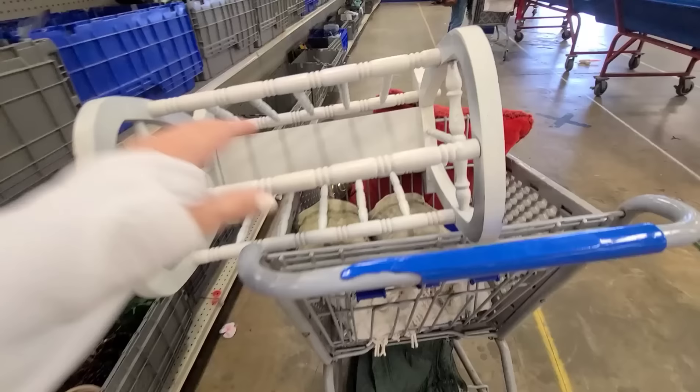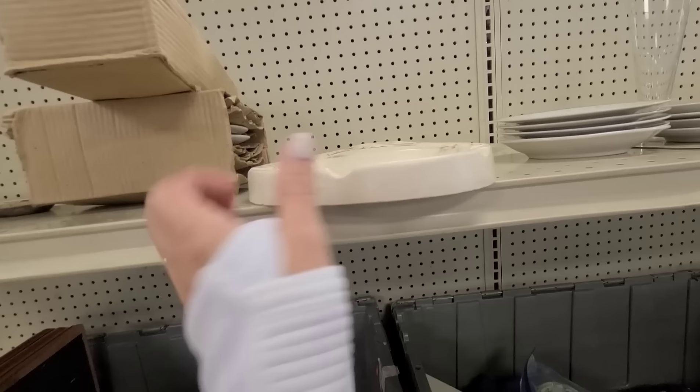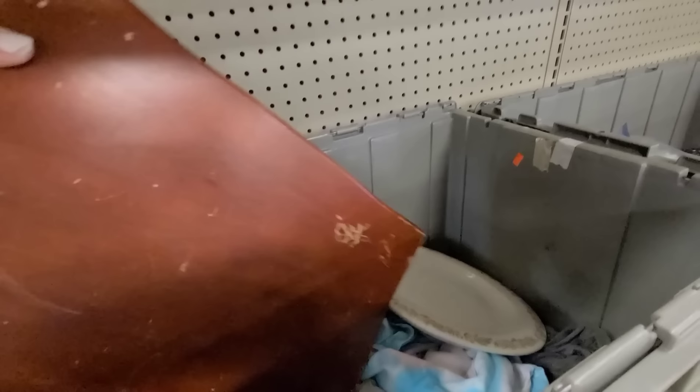I'm gonna get both of these cement burlap sack pieces. I also picked up this magazine rack — I'm actually going to take it apart for the spindles and list those on the website. People have been asking for spindles and I just haven't been finding them.